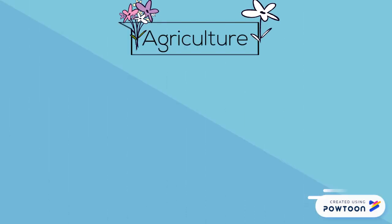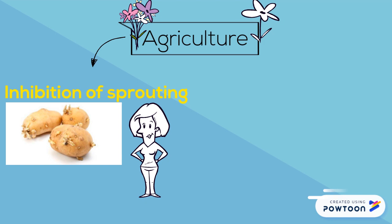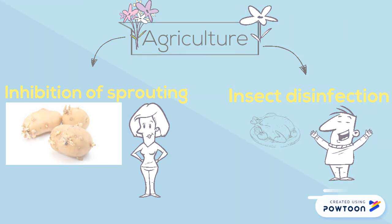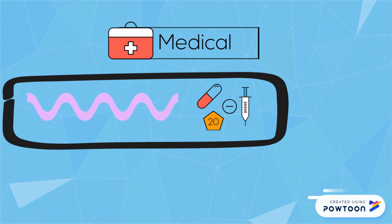Radiation technology is used in agriculture to prevent inhibition of sprouting. It is a cold process, so it maintains the freshness and aroma of the food. It is also used in killing bacteria present in spices, meat, or seafood, which leads to an extension of their shelf life.